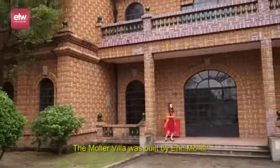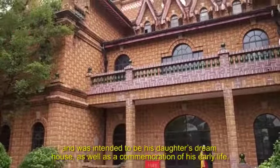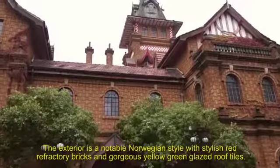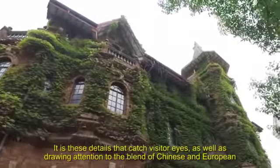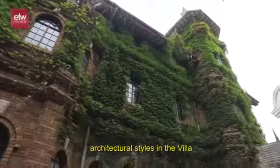The Moller Villa was built by Erik Moller and was intended to be his daughter's dream house, as well as a commemoration of his early life. The exterior is a notable Norwegian style with stylish red refractory bricks and gorgeous yellow-green glazed roof tiles. It is these details that catch visitors' eyes, as well as drawing attention to the blend of Chinese and European architectural styles in the villa.